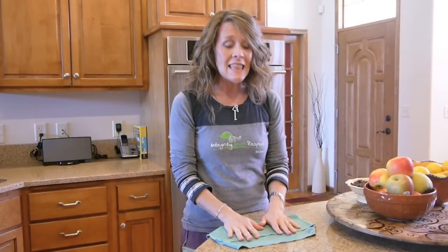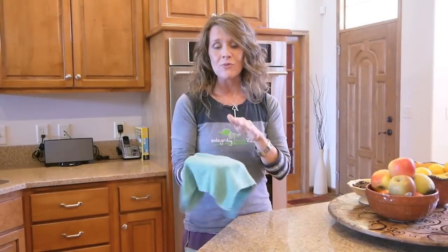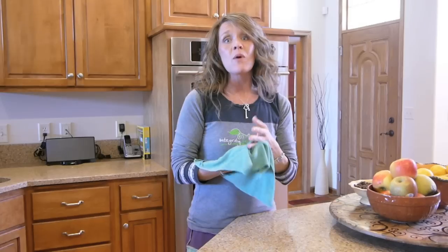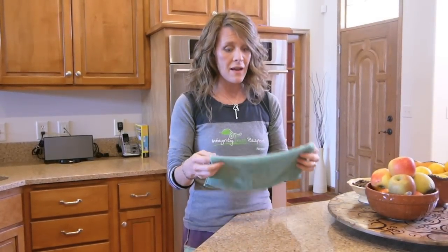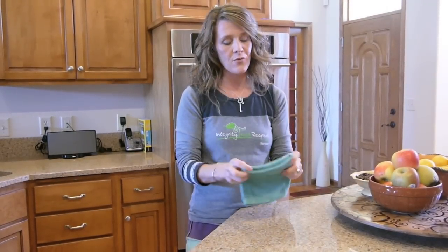There's one more thing that makes Norwex absolutely amazing, and that is the fact that they have micro silver embedded into these microfibers. What is silver good for? Well, what we know about silver is that it's naturally antibacterial. That is a very, very important thing and such a benefit of Norwex.